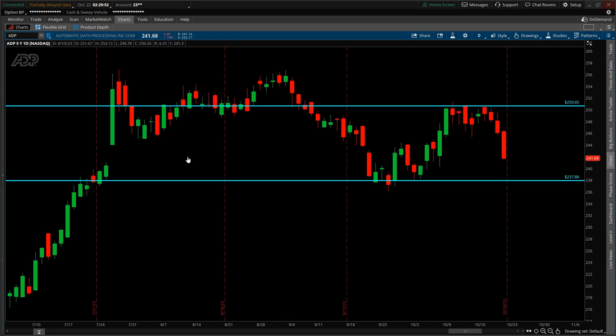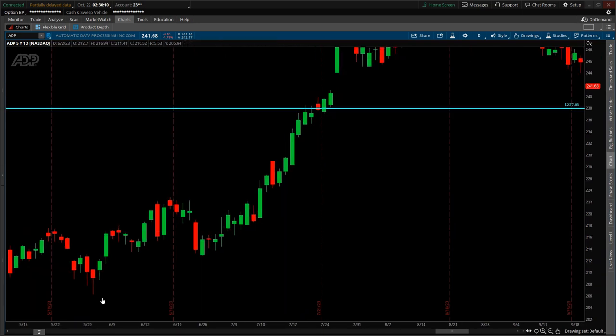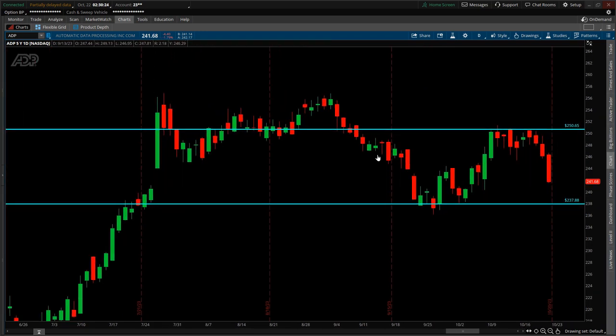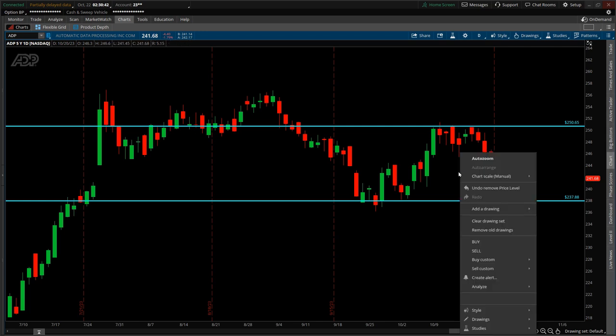Heading into expiration Friday, a move to the downside was anticipated. Even though price had been ranging sideways after hitting a high of around $256 back in late July, it moved roughly 40% from its low of around $210 in May. Price made two attempts to break above $256, and both went nowhere. Reviewing the chart approaching October 20th expiration Friday, a move to the downside was anticipated given the range bound between two key support/resistance levels.